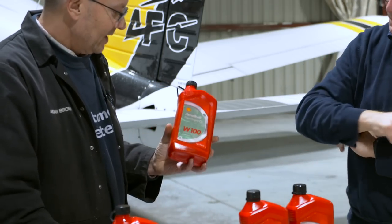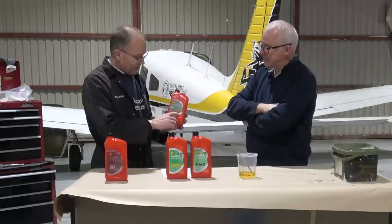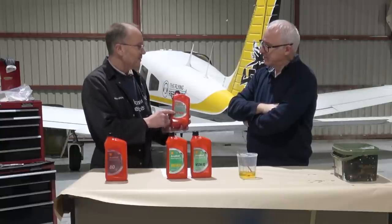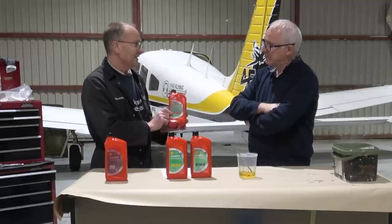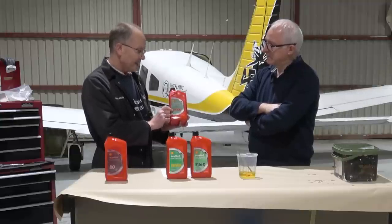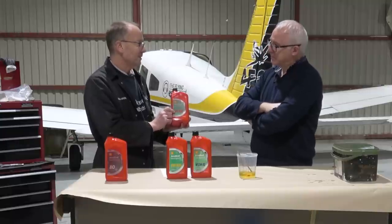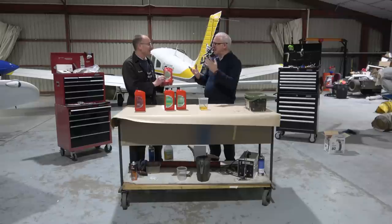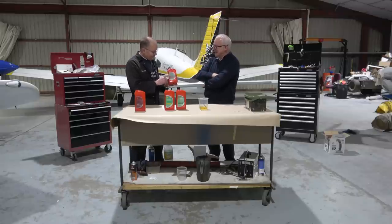Next is W100. The 100 means it's a slightly higher viscosity. The 'W' — other brands use 'D' or 'AD' — means it has the dispersant in it, which is the thing that will really capture nasty contaminants and hold them in suspension. It's a polar molecule — it will really prevent sludge build-up in areas where you don't want it. So longer term, if you've got a regular flat Lycoming or Continental, once you've done your bedding-in, the minimum you want is a dispersant oil.